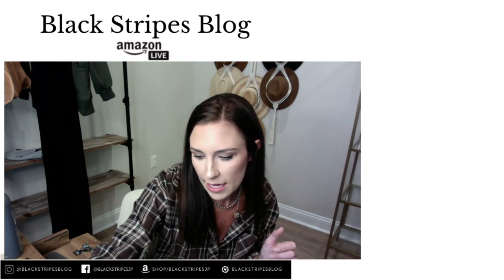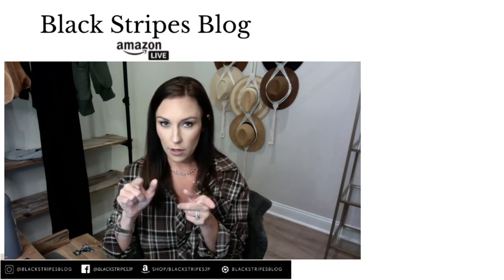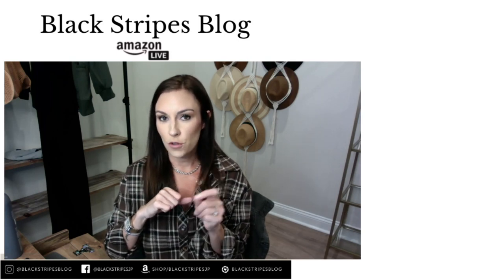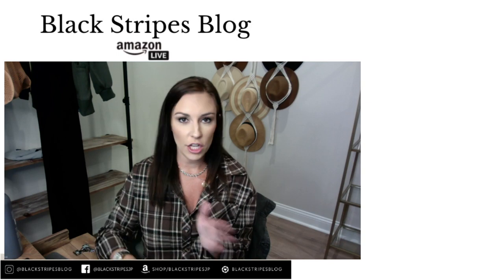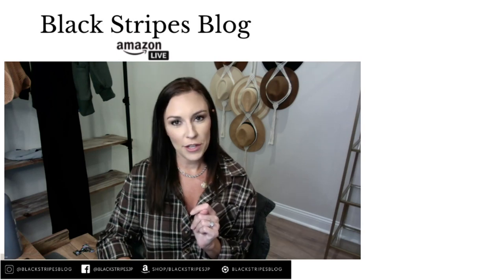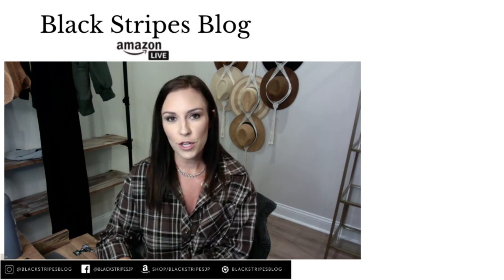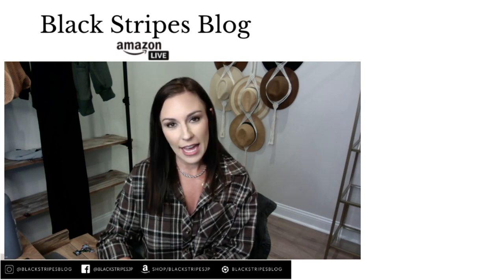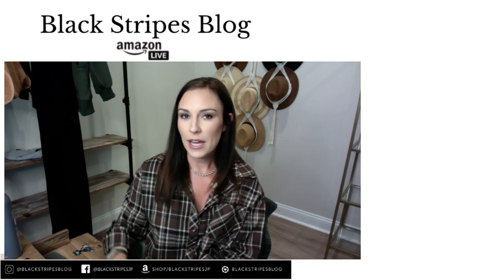That is all I had for today. Make sure you check out that curling iron — all of the items today are some of my favorite hair, beauty, and home products. You cannot go wrong with any of these. I will be on tomorrow sharing some new fall fashion, so make sure you click the follow button. If you have the Amazon app, it will notify you when I go live. Hope you guys have a great rest of your day!